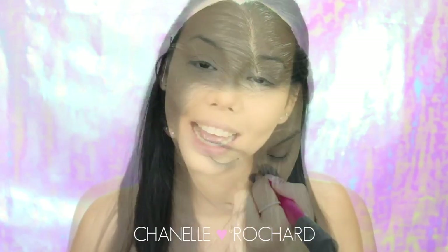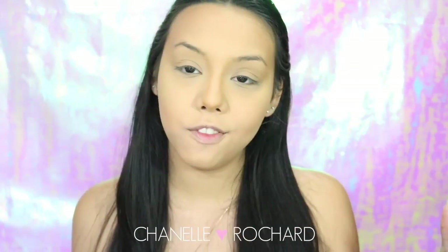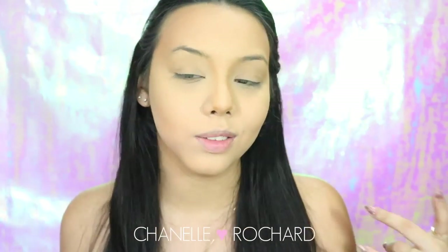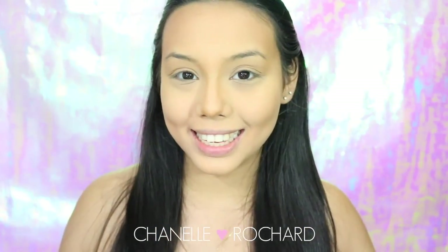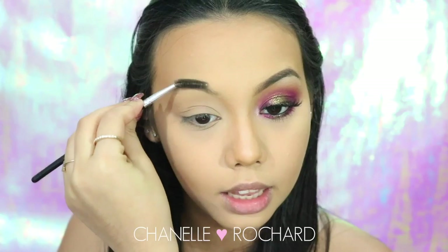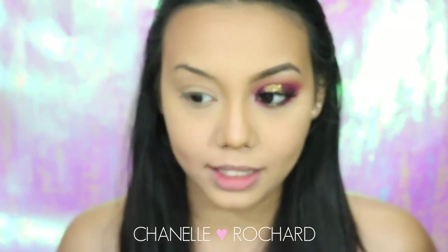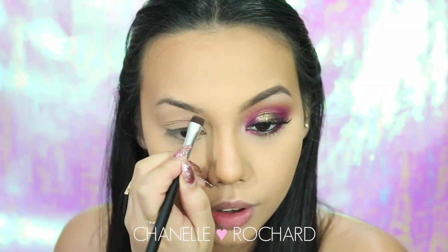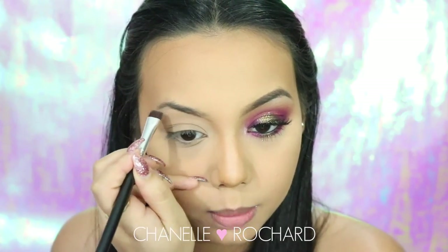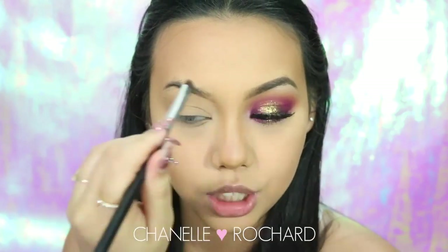Now that the face is more or less complete, I like to do the eyes and eyebrows, then finish with blush and highlight. I did one eye off-camera to save time. I'm brushing out my brows and filling them in with the Milani Brow Pomade in Brunette, starting with short strokes at the bottom to define the shape, then filling in the top.